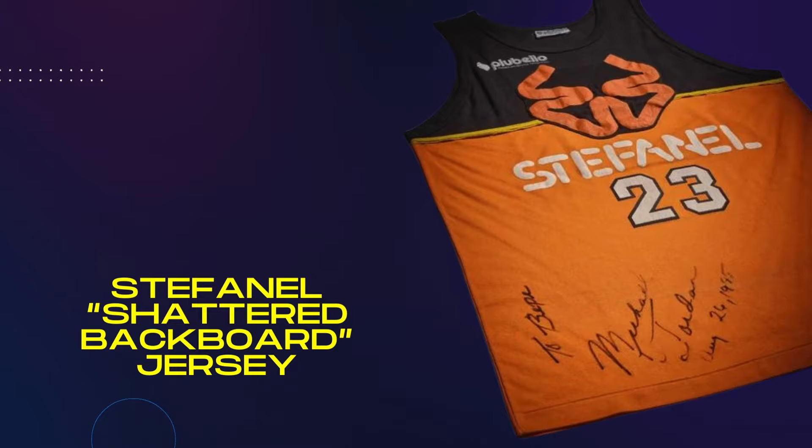When Jordan signed with Nike, he did a promotional tour around Europe and actually shattered a backboard — it's called the shattered backboard jersey. During that game, they took the jersey and he signed it with a non-cursive J for some reason. That game-worn jersey is also signed, and it's the only jersey I've ever seen with this variation. So it's a super rare variation.